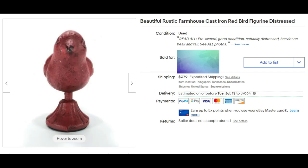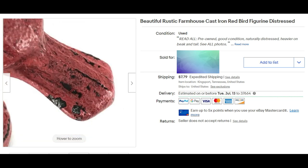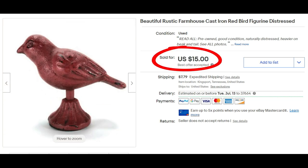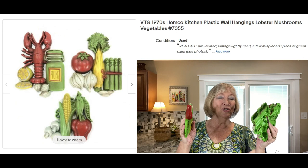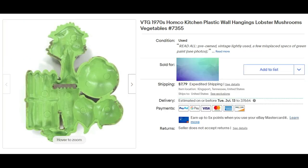This is a small cast iron red bird. I use keywords such as farmhouse, rustic, and distressed, and it sold on offer for $15 plus shipping. These vintage 1970s home decor kitchen wall plaques were featured in a recent video — they have a number on the back, 7355. What did they sell for? $14.95 plus shipping.